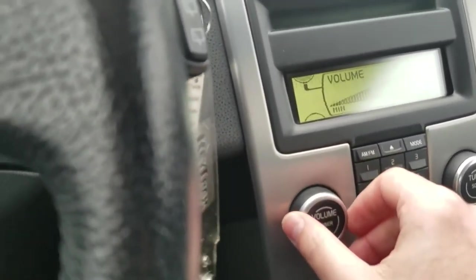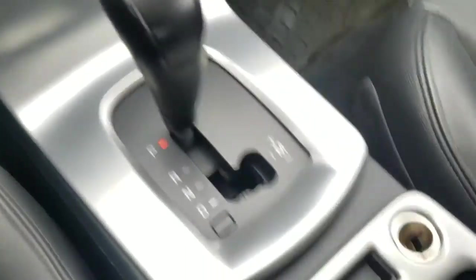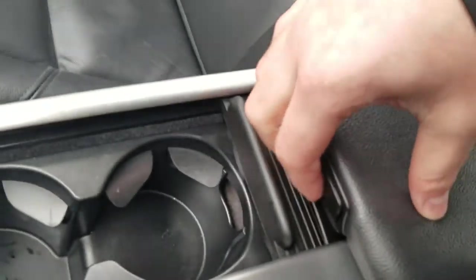The radio works. It has the Dyno audio. Heater controls and everything are here, along with a little storage area.